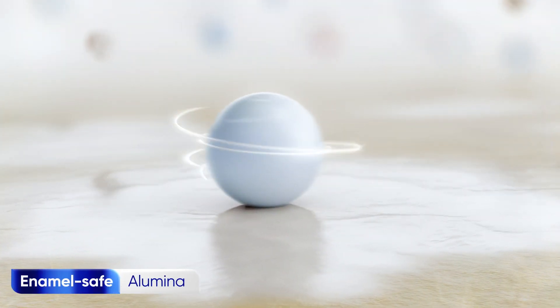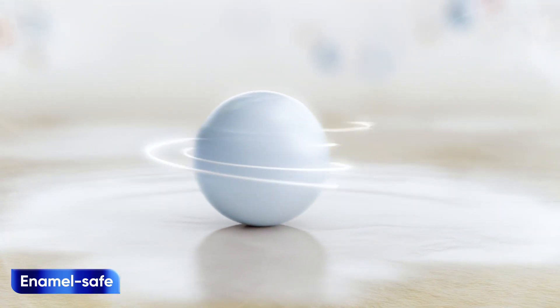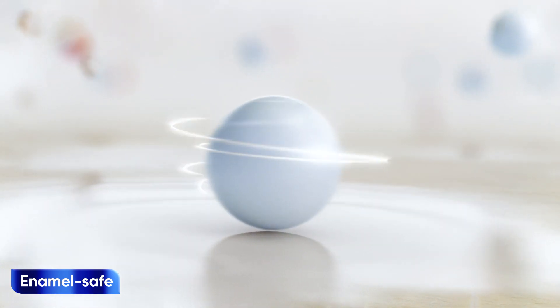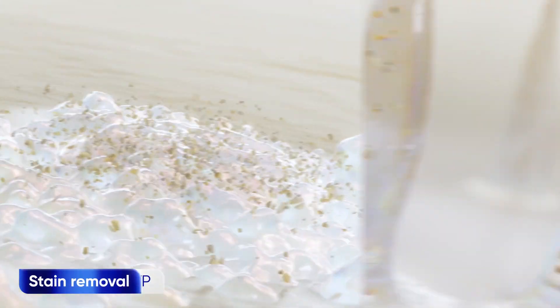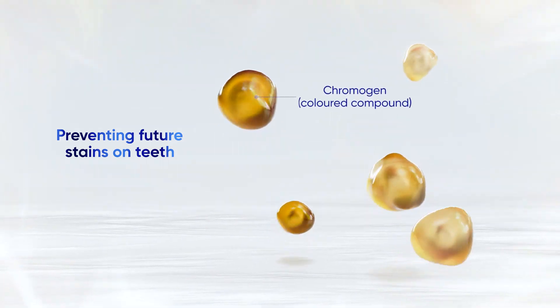Enamel-safe alumina works by polishing the enamel to lift and remove surface stains, revealing cleaner, brighter teeth and improvements in enamel surface gloss. Whilst STP works to repel stains from the tooth surface and helps prevent new stains from forming.